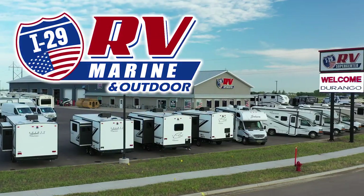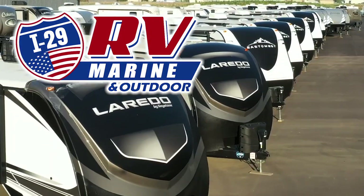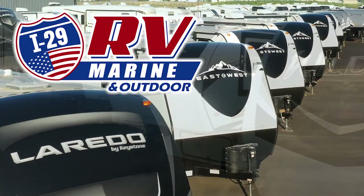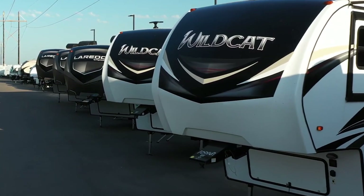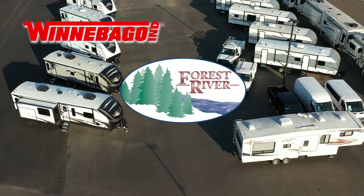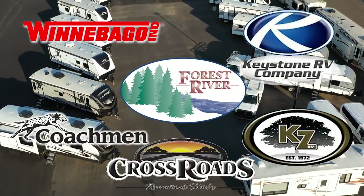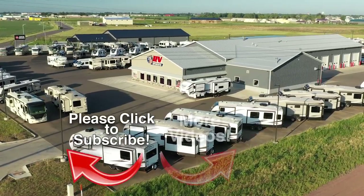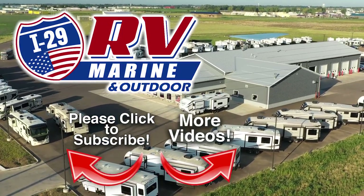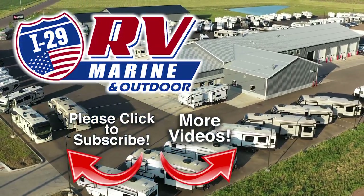If you are looking for a great deal on this great RV or any one of our new or used RVs, then you owe it to yourself to make the drive to I-29 RV Marine and Outdoor in Sioux Falls. Covering four states, I-29 RV Marine and Outdoor carries the best brands made by Winnebago, Forest River, Coachman, Keystone, KZ, Crossroads, and more. Be sure to subscribe to our channel to see the latest videos — we are constantly adding new inventory. Discover how you and your family can start experiencing the RV lifestyle today at I-29 RV Marine and Outdoor.